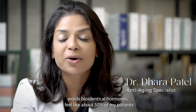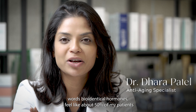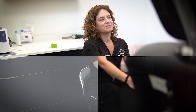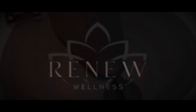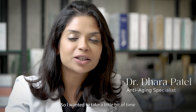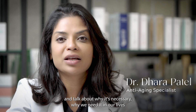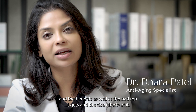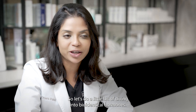When I say the words bio-identical hormones, about 50% of my patients automatically get scared. I wanted to take a little bit of time and talk about why it's necessary, why we need it in our lives, the benefits, as well as the bad replicates and the side effects. So let's do a little bit of diving into bio-identical hormones.